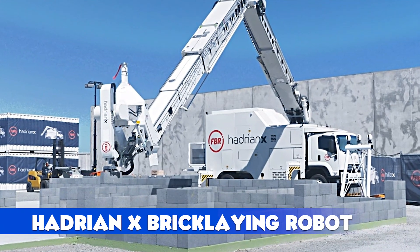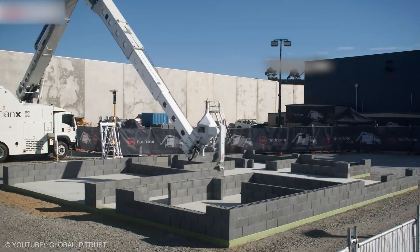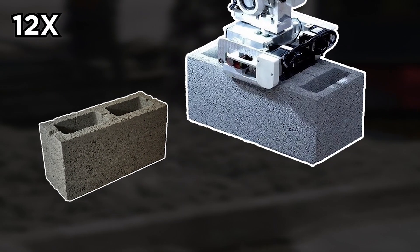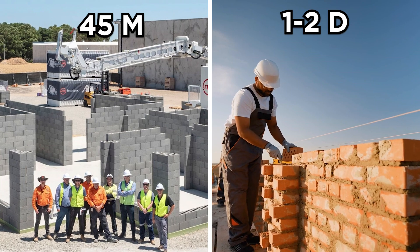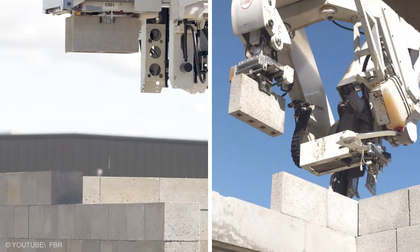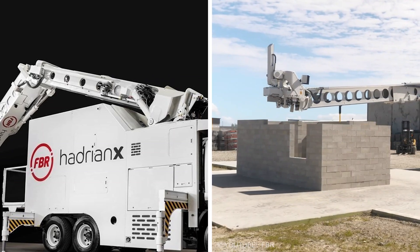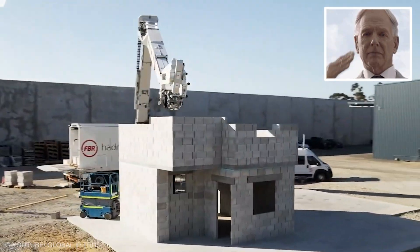Hadrian-X Bricklaying Robot: The Hadrian-X, developed by FBR, is a bricklaying robot that lays 1,000 bricks per hour, outpacing the human record of 914 bricks per hour. Using 12-times-larger interlocking blocks and fast-drying mortar — 45 minutes versus 1–2 days — it builds walls autonomously via a 30-meter telescopic arm. It cuts, grinds, and routes bricks for precision, even handling curves and corners. While bricks are loaded manually, Hadrian-X runs on its own, revolutionizing construction speed and efficiency. Say hello to the future of building!